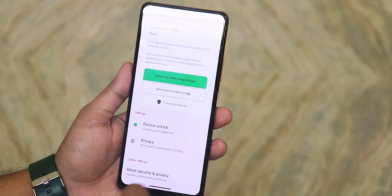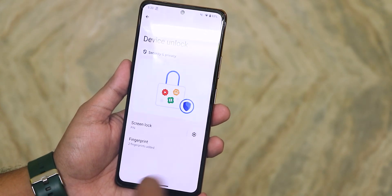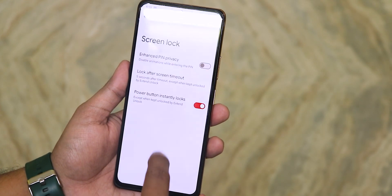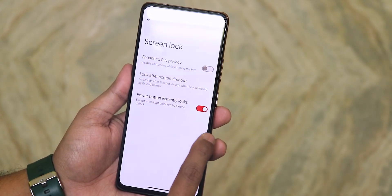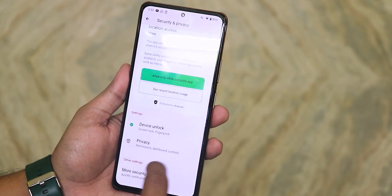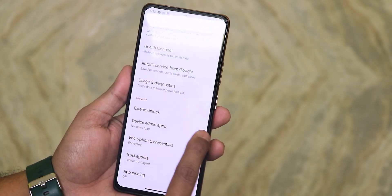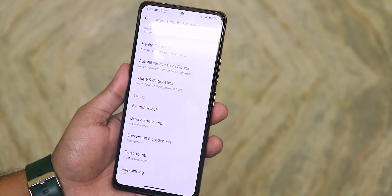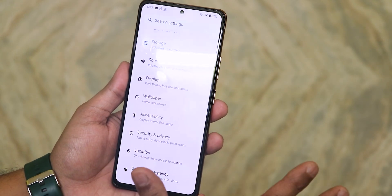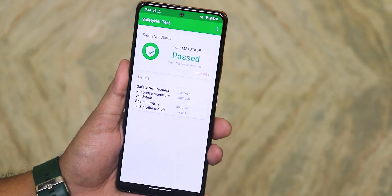The security settings look very different from Android 13. We have device unlock, power button instead of lock, lock screen timeout, enhanced PIN privacy, fingerprints already added, privacy settings, and more security settings including the extend unlock smart unlock option. There is no face unlock or app lock — do not expect those. Safety net passes right out of the box, so banking apps will work.